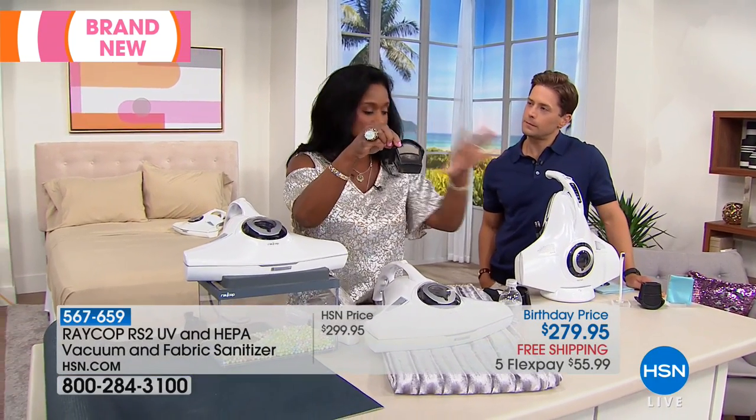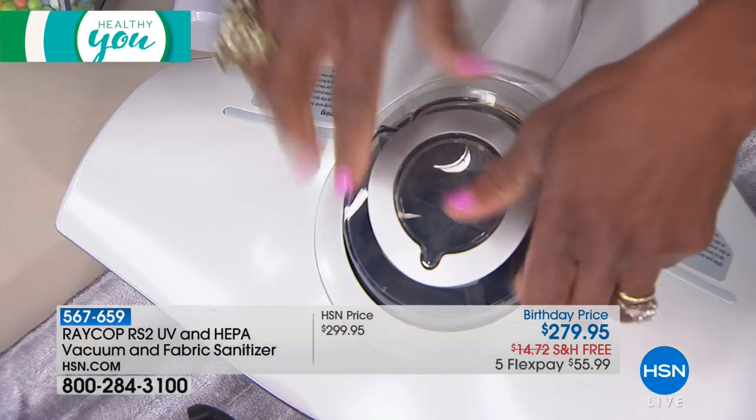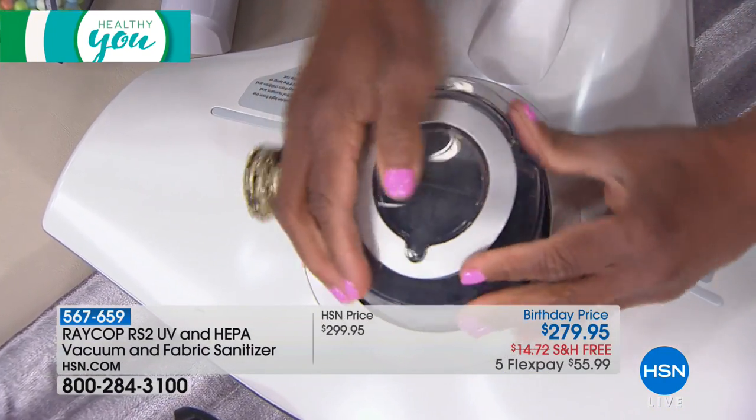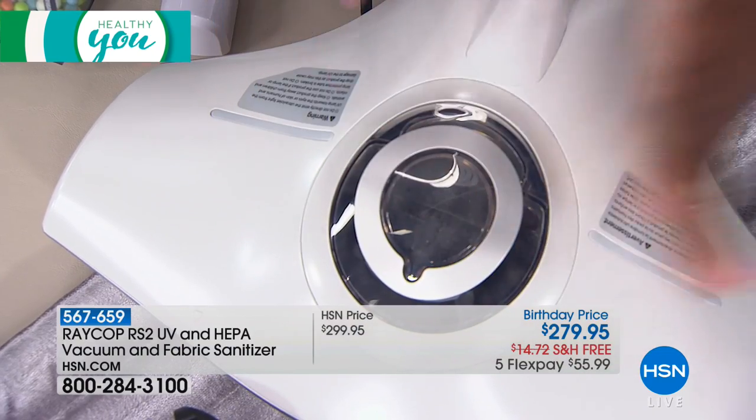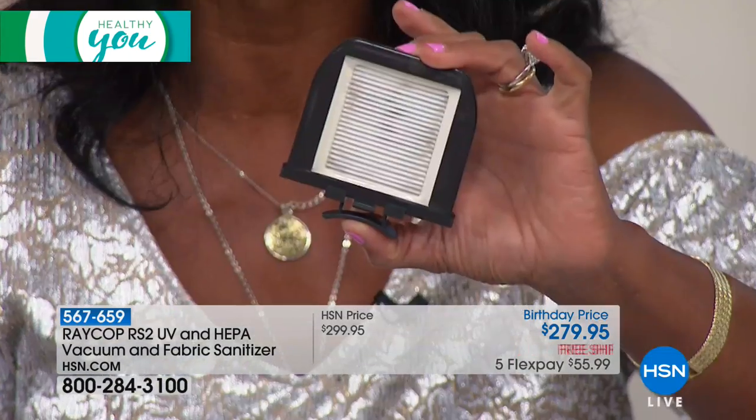You receive two of these filters, and they can be washed underwater, then put back right into the dispenser. This is the larger dust pocket that is going to grab all those particles, and you also have the HEPA filter. The HEPA filter is going to be grabbing particles as small as 0.3 microns — one strand of hair is about 100 microns.